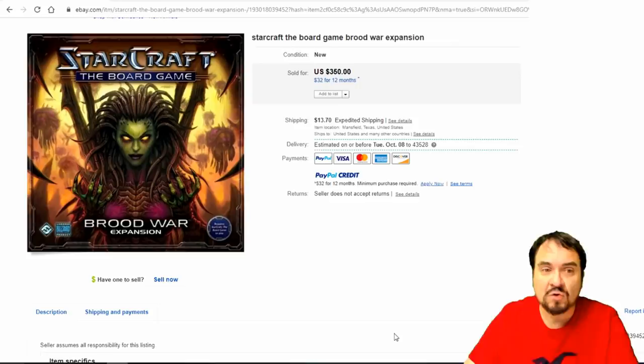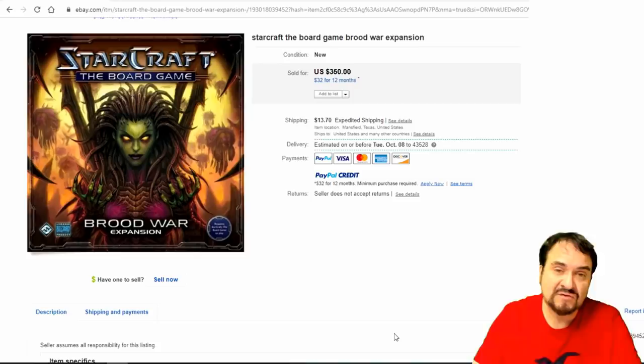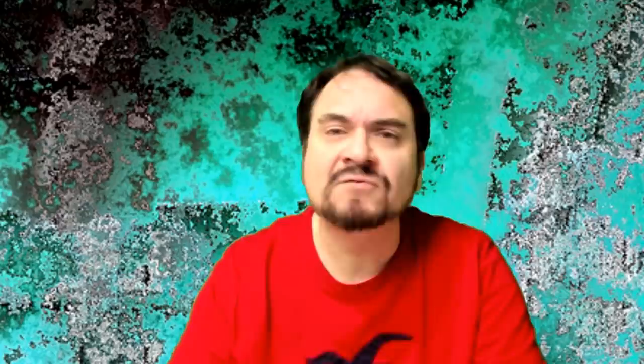And StarCraft — a game I played. This is the expansion for Brood War. Most of the StarCraft board games go for at least $75 to $100, but this one is top of the line at $350. But that's what I have for you today. Hopefully that gave you some ideas and thoughts. If you enjoyed the video, please hit that like button down below. You can also hit the bell icon to be notified when I post new content or go live. Subscribe and tell a friend.